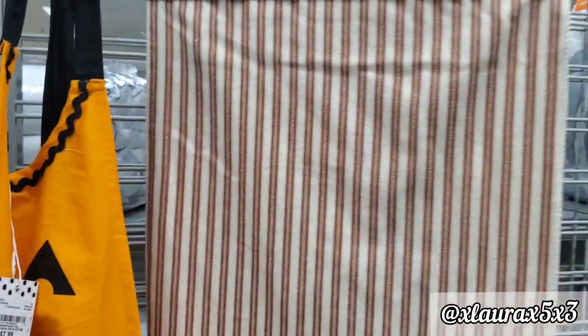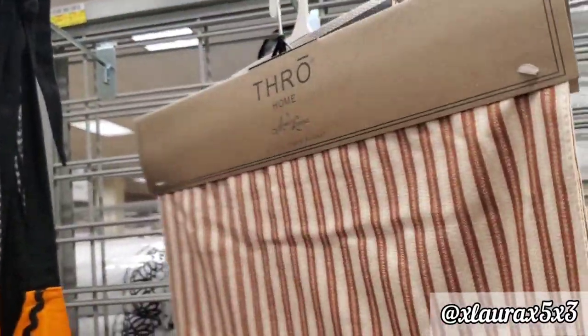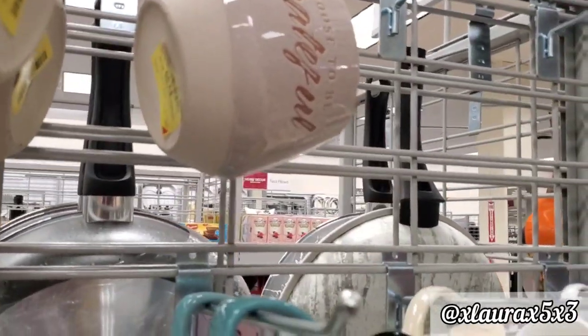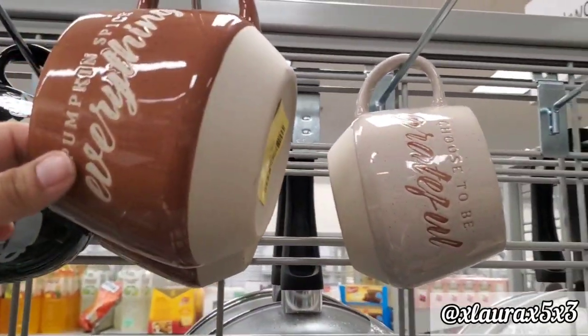There's a cute jack-o'-lantern table runner for $9.99 that says 'Thankful.' I also found more mugs for $3.99 — 'Choose to Be Grateful' and one that says 'Pumpkin Spice Everything.'